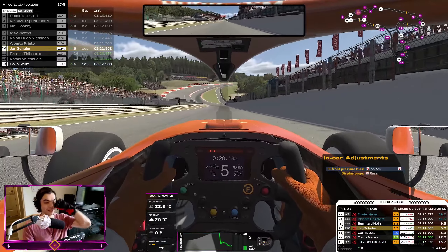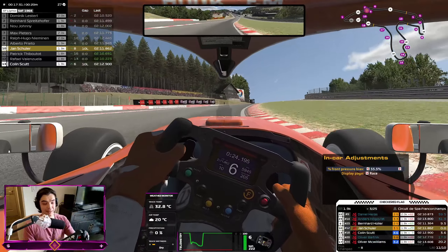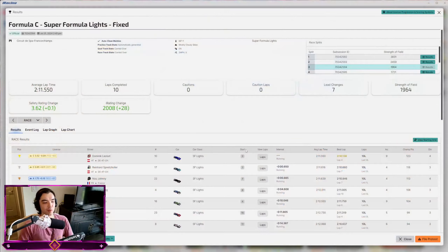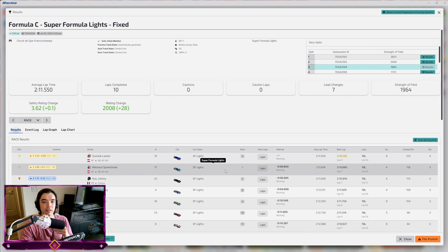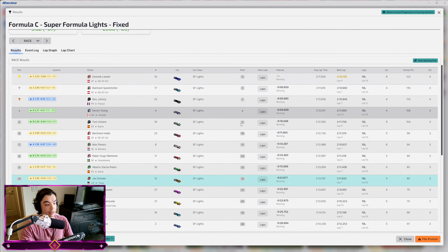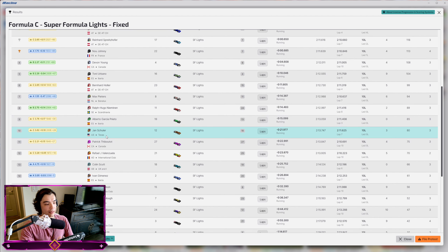That's our first race in the SFL — the Super Formula Lights. I had a thoroughly good time driving that. Just doing this last lap to get some more safety rating. As you can see, 3.62 safety rating after a 0.1 increase — I thought I'd get more, I only had three incidents. A nice gain of iRating — we crack the 2K threshold again. I always hover around 2K. The drivers I'm facing in my splits are a lot faster than me, so I don't think I deserve to be higher than that. Our fastest lap was a 2:11.6 — not that quick.